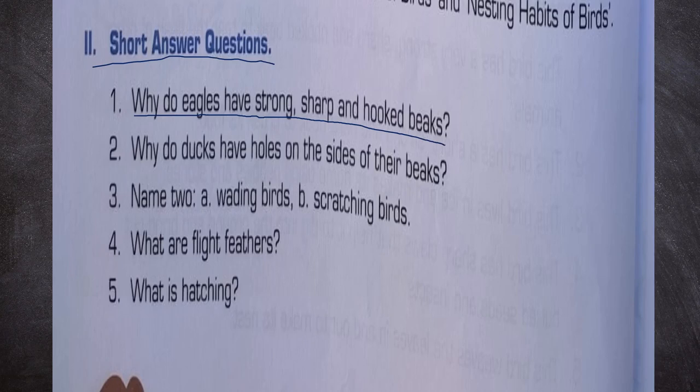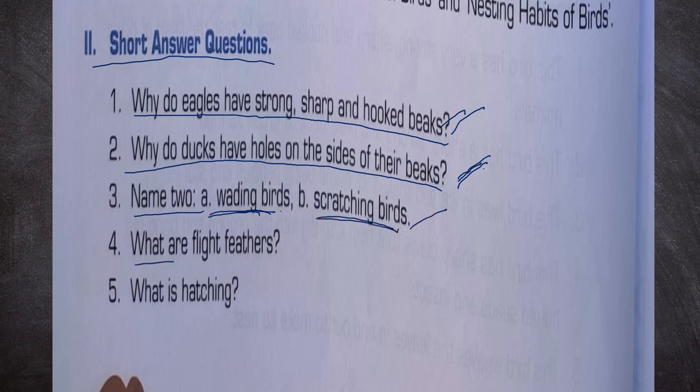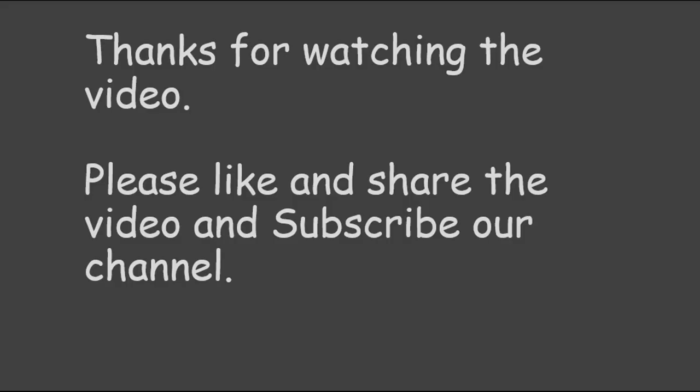Short answer questions. Why do eagles have strong, sharp and hooked beaks? Because they are flesh-eating birds, and sharp hooked beaks help them tear flesh. Why do ducks have holes on the sides of their beaks? When ducks take in insects from water, the water flows out through the holes. Name two wading birds: heron and stalks. Name two scratching birds: rooster and hen. What are flight feathers? Flight feathers are large feathers found in the wings and tail of birds that help them to fly. What is hatching? When young ones come out of the egg, the process is called hatching.